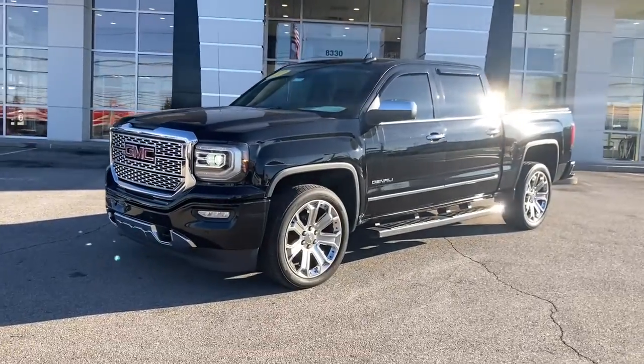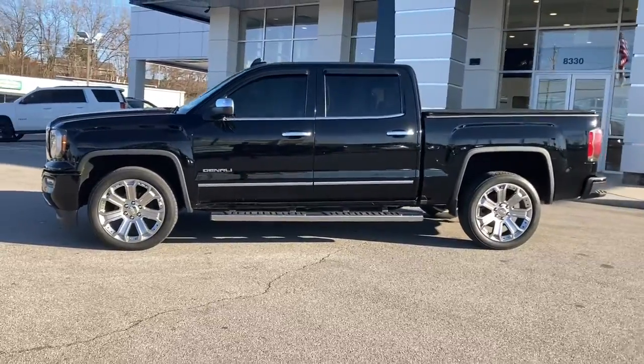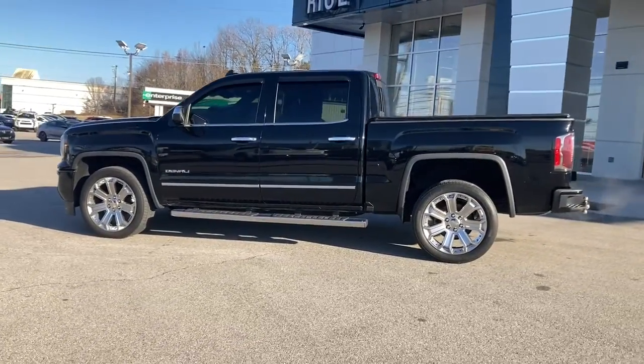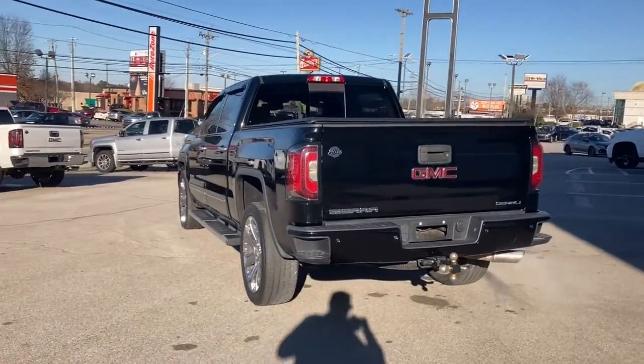Picture yourself in the 2017 GMC Sierra. This vehicle still has fewer than 100,000 miles on the clock, so it won't last long. Take every journey in stride in this capable, well-equipped Sierra.